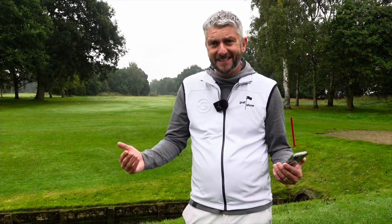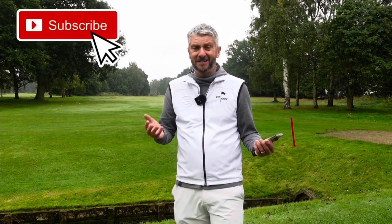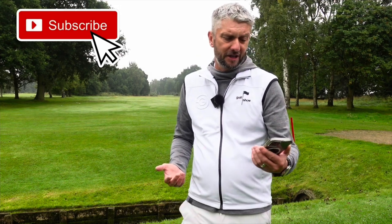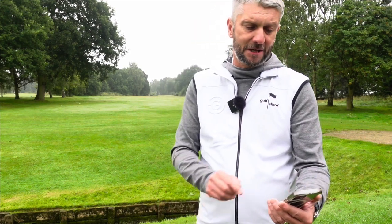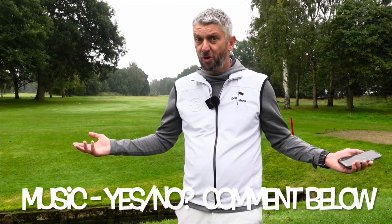We need to talk about the elephant in the room: is there a place for music on the golf course? I think it's a bit more common in the States, but I'm seeing it creep in more and more here in the UK. On the Golf Show social media I put a poll out on Instagram and Twitter. On Instagram, 62% said yes, there was a place for music on the course, 38% said no. On Twitter, 45% said no, 55% yes. If you combine all those votes overall, 54% said music should be allowed on the golf course. Controversial.